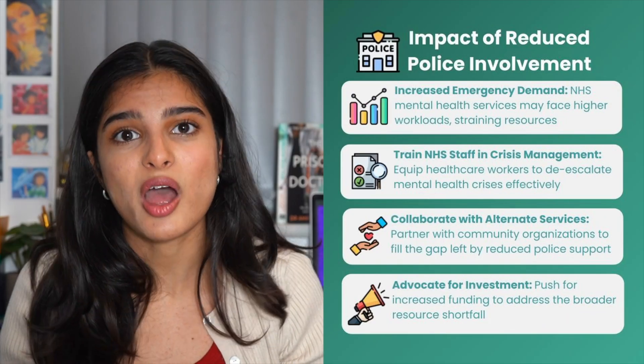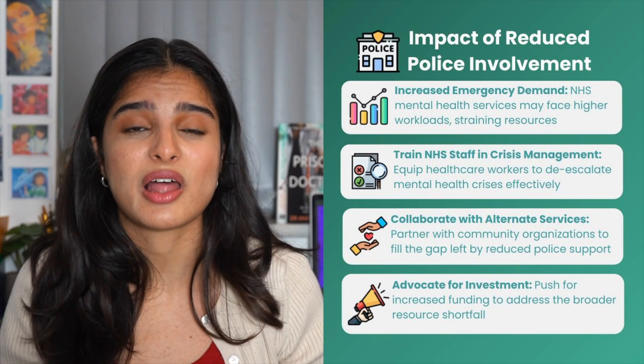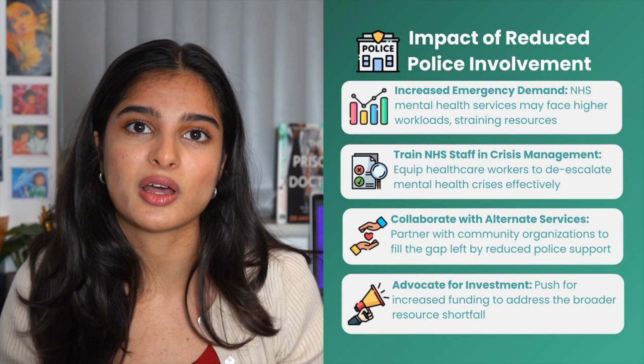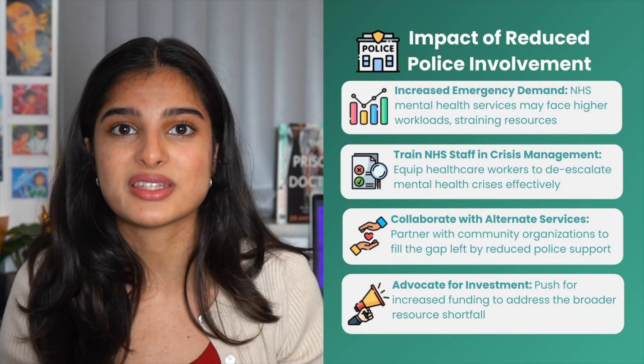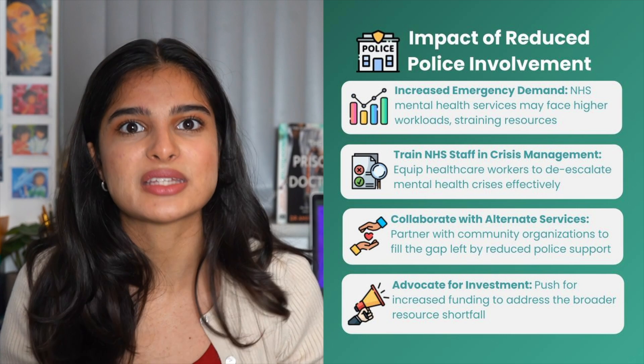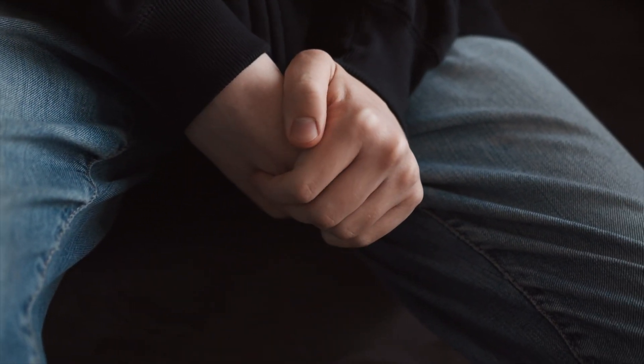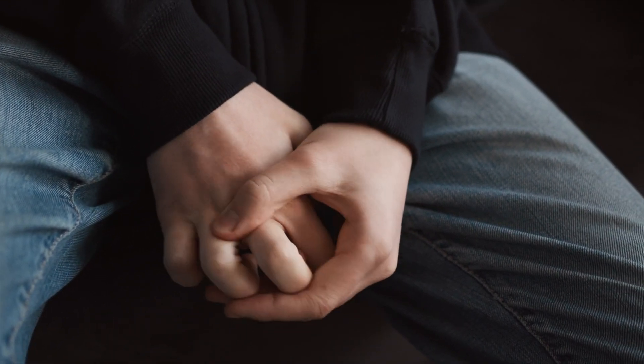If we were to remove police involvement from mental health calls, we'd see an increased demand on the mental health care services the NHS already provides. We'd also see longer response times since it's usually the police who are first-line respondents to these calls. Finally, more resources would be spent on training current mental health care staff on how to tackle and deal with these mental health crises effectively. So overall, police have a very important role in dealing with mental health calls, and if we were to remove them, there would be a very negative impact on the NHS, requiring more resources and leading to poorer healthcare outcomes for these patients.